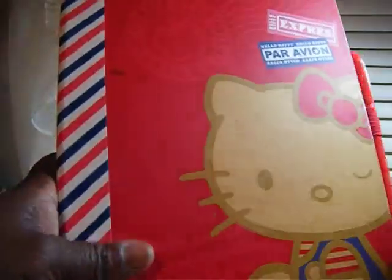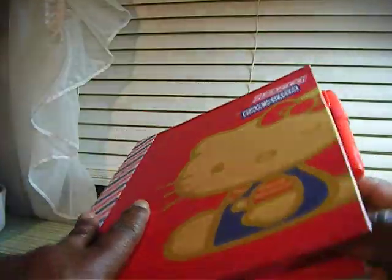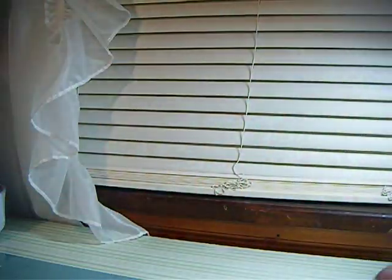And then I got this Hello Kitty book. I got it for my granddaughter because she wants to put some pictures in it, and it was only $2.99 on clearance.